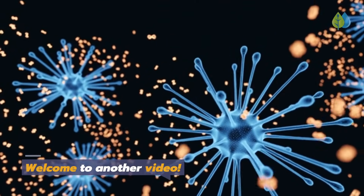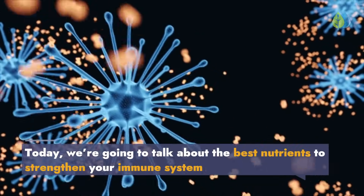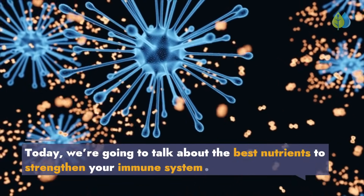Welcome to another video. Today, we're going to talk about the best nutrients to strengthen your immune system.